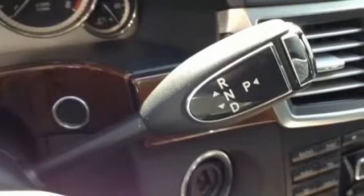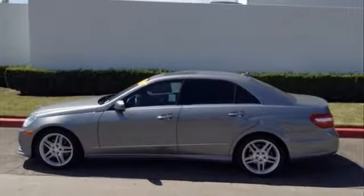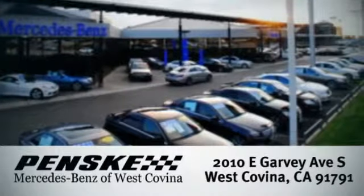When you set the bar, you're always out front. Start enjoying the view when you drive home this E-Class today. Visit today. We're conveniently located at 2010 East Garvey Avenue South in West Covina, California.